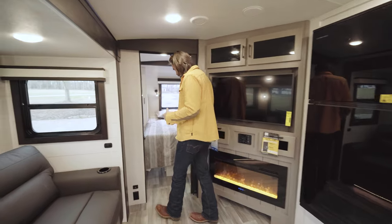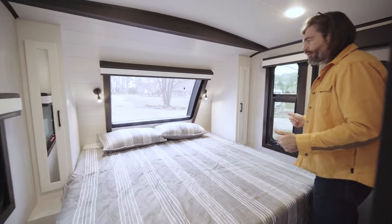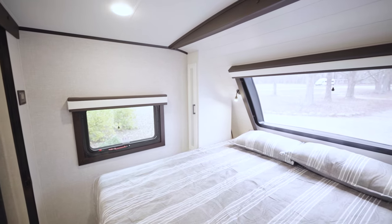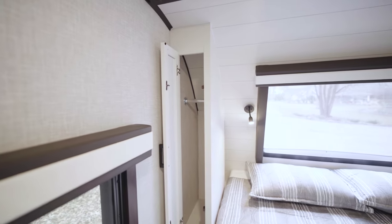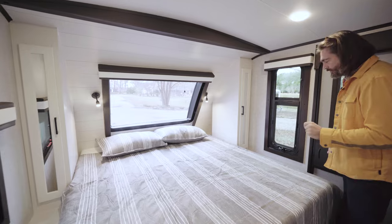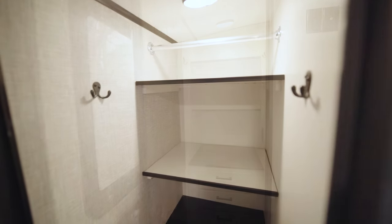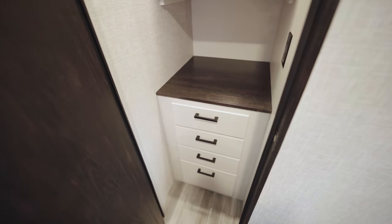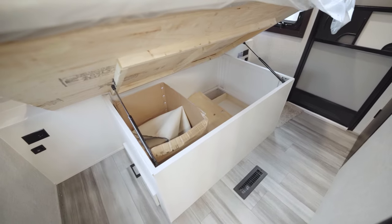Moving into the bedroom — this is one more option available with the 27RB. Up front, you can have either a queen or a king bed; this one is optioned with the king. The downside to the king is it narrows storage in the closets a bit, but they've made up for that with a closet at the end of the bed featuring removable shelving for hanging space and a chest of drawers below. Under the bed, there's also hidden storage when you lift it.